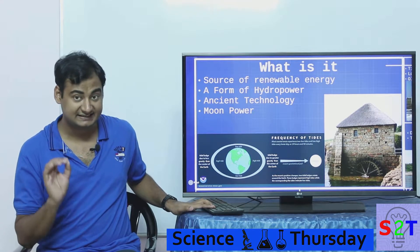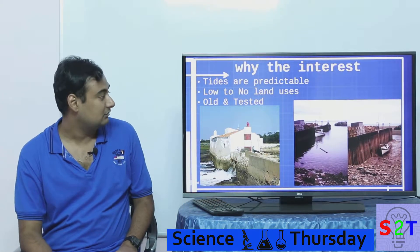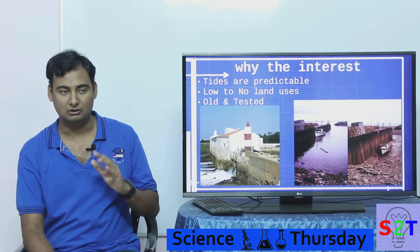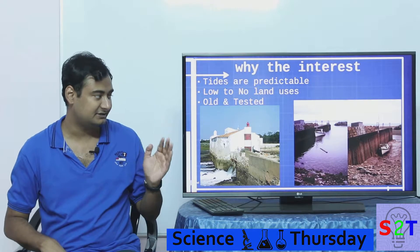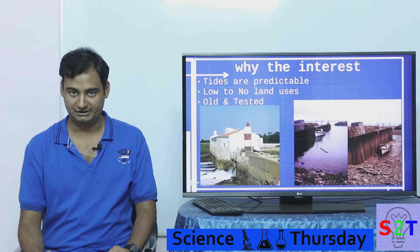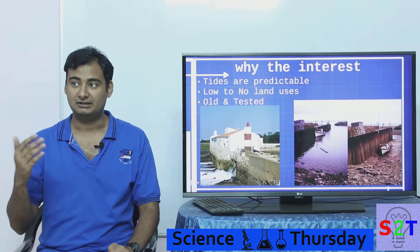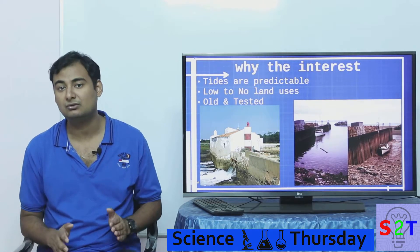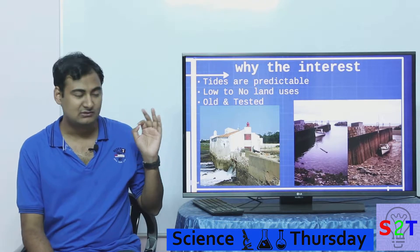So why do we have so much interest in this technology? One very simple reason: tides are predictable. This is very crucial for almost any source of power — you should be able to know when it's going to give you power. Solar is not predictable, wind is not predictable, and even a hydro dam is affected by rain. With tidal, it's on the sea, so there's no up and down — you know when it's going to work and how much it's going to provide.